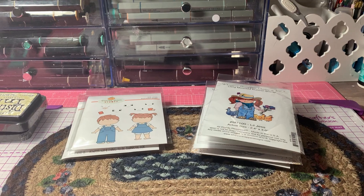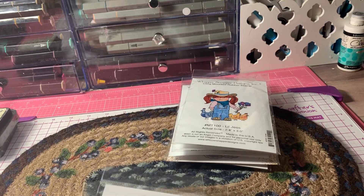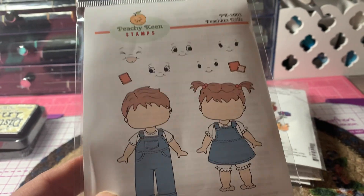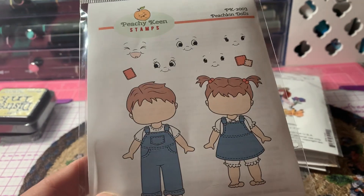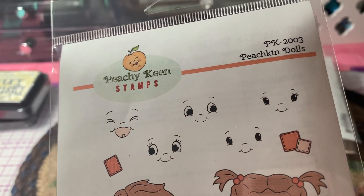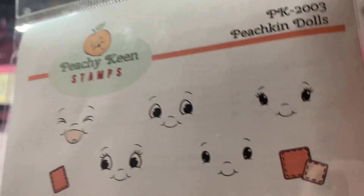So let's start with what I got from Peachy Keen. I ended up picking up the new little Peachy Keen dolls. Jill Norwood had showed us these cutie patooties that were new in the shop. So I went over there and I picked up this cute little set of this little boy and little girl and the different faces that they come with, and a couple of little patches that you can stamp on their clothes. Aren't those faces just so cute? Love them.